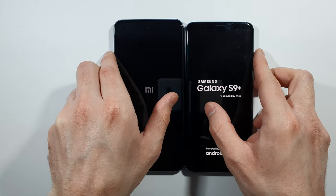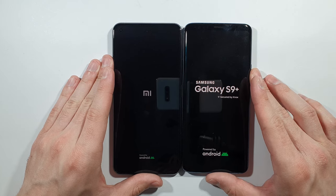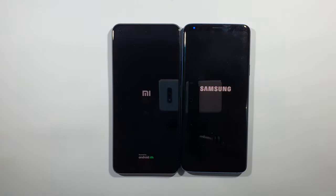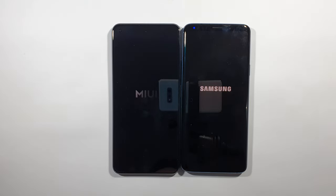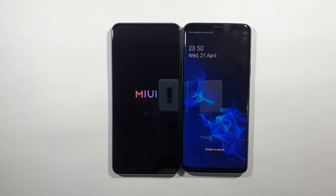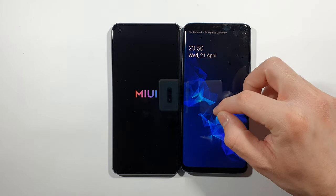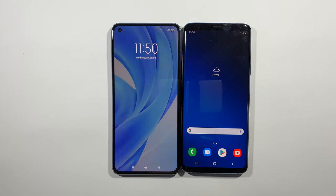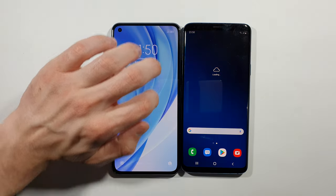We'll give them a moment and wait for the results. S9 Plus boots up faster, and there is the Mi 11 Lite finishing after.